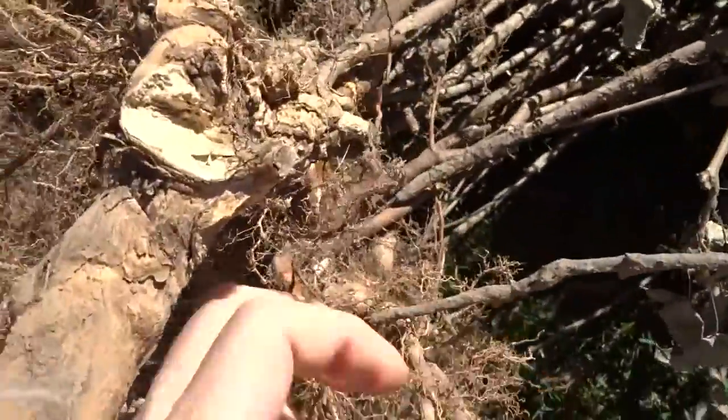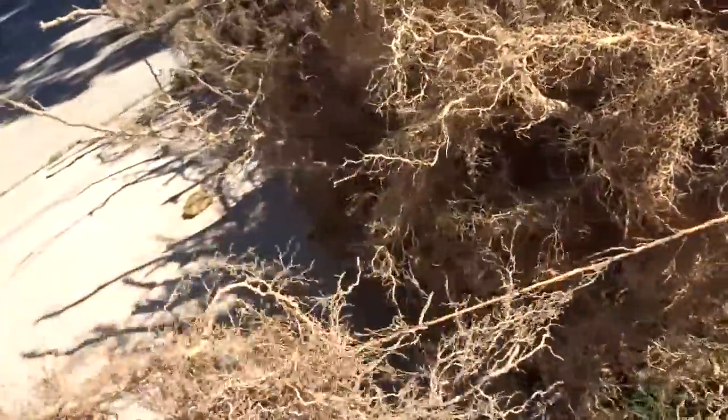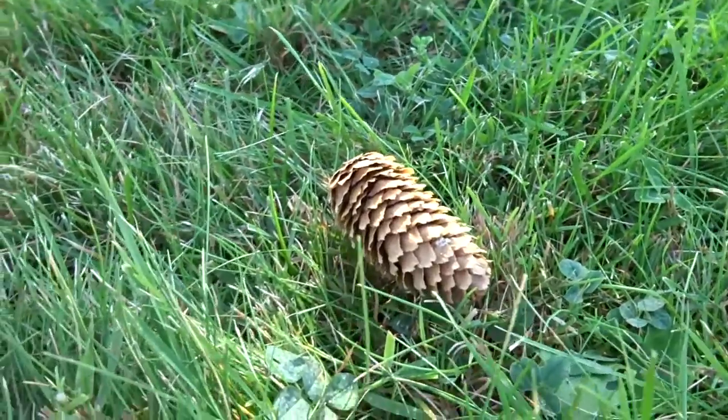You just simply rip this off, and then you have yourself a hair alternative. Dashing. This here is a pine cone.